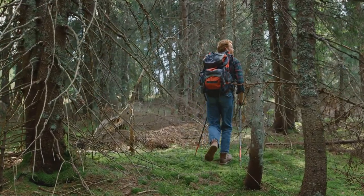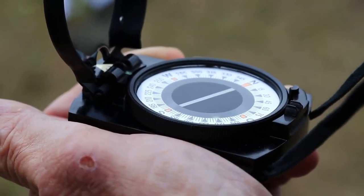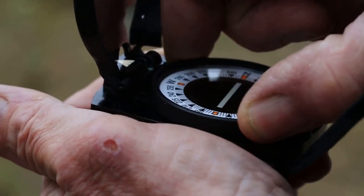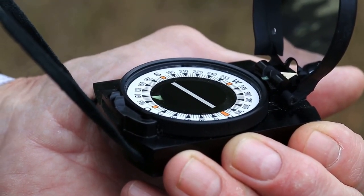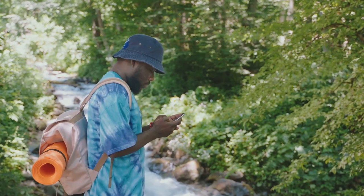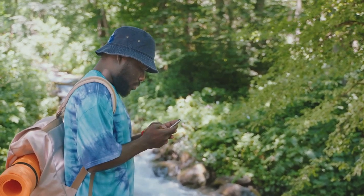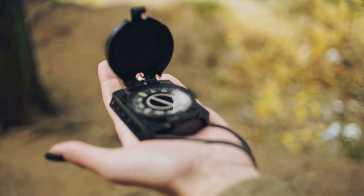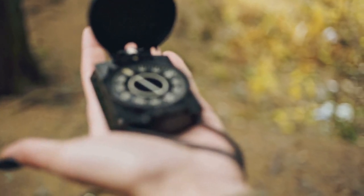When it comes to orienteering, there are a few key skills that you'll need to develop. Firstly, knowing how to use a compass is crucial. Place the compass flat on your map, aligning the compass's edge with your current location and your destination. Then rotate the compass housing until the north lines on the compass are parallel with the north lines on the map. Next, you'll need to plot a course — look at your map and decide the best path to your destination, considering terrain and any obstacles you might face. Lastly, following that course in the field is the real test. Use your compass to guide you along the course you plotted, regularly checking your map to ensure you're on the right track.